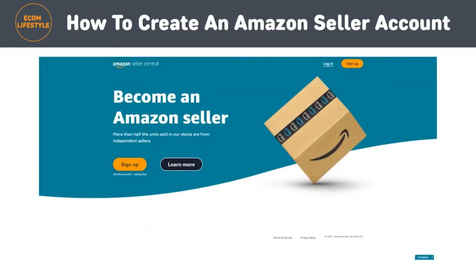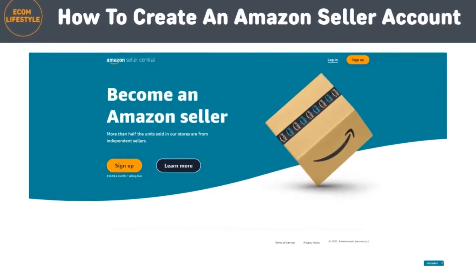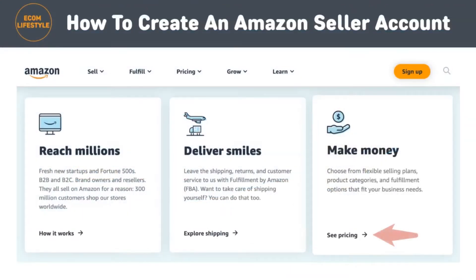Step one is to go to services.amazon.com. Next, you will want to scroll down the page below the heading to where it says 'Become an Amazon Seller.' On the right side, look for the 'See Pricing' link below the 'Make Money' header and click it. If you click on the orange sign up button, you'll immediately be taken to the registration page for a professional seller. The 'See Pricing' link, on the other hand, shows you the difference between the individual and professional accounts, and allows you to choose which registration you want.